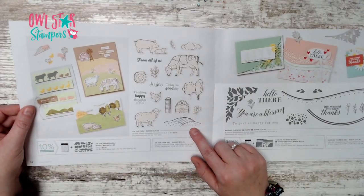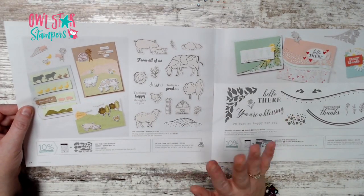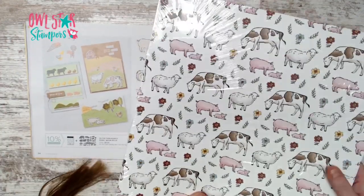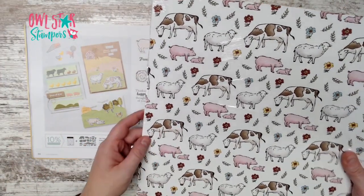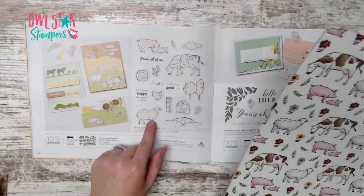Page 34 has the On the Farm bundle for $51.25, with coordinating paper available during the Celebration promotion. The dies will cut out the animals, and you can also stamp and color them in.